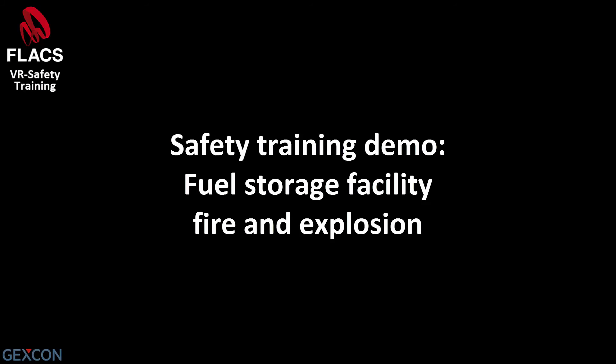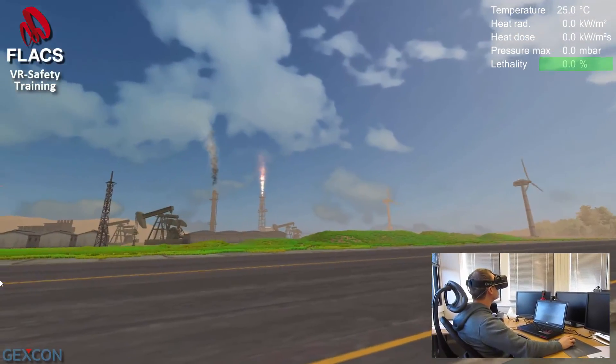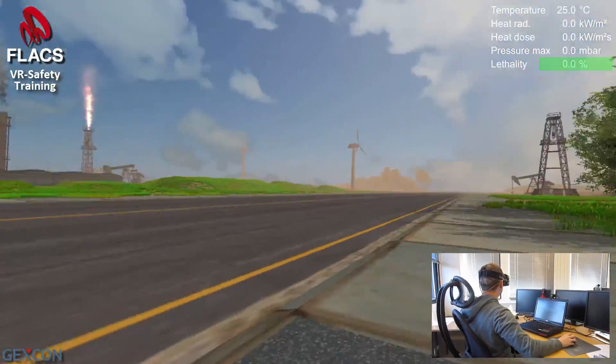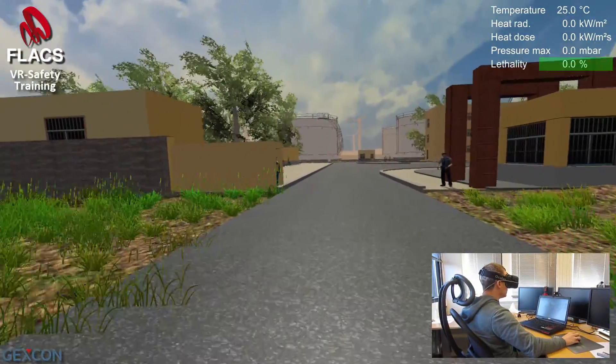This is a virtual reality safety training simulator for fires and explosions in the oil and gas industry. The simulations are based on a computational fluid dynamics simulator for fires and explosions. The text in the upper right hand corner shows the temperature and heat radiation from these simulations.